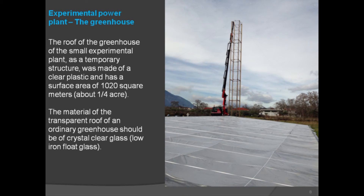Regarding the experimental power plant's greenhouse: the roof of the greenhouse of the small experimental plant, as a temporary structure, was made of clear plastic and has a surface area of 1,020 square meters — about a quarter of an acre. The material of the transparent roof of an ordinary greenhouse should be crystal clear, low-iron float glass.